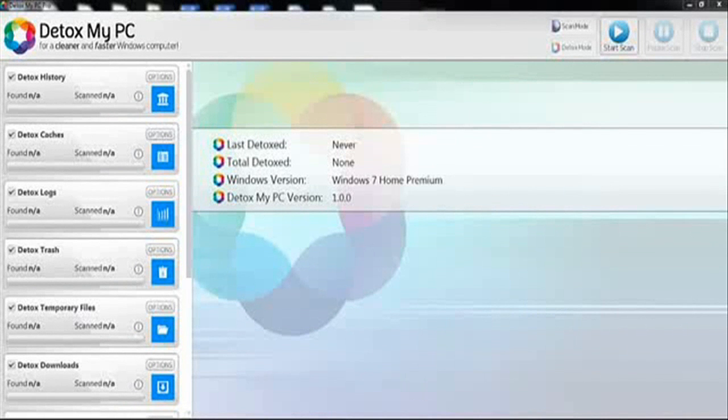My name is Zach and today I'm doing a review for Detox My PC. I'm using the Pro version as it comes with all the functions to ensure the best optimization for my PC, to get not only a faster PC but a cleaner system.